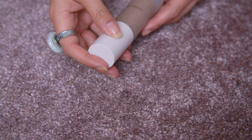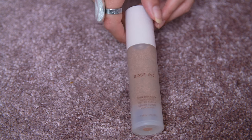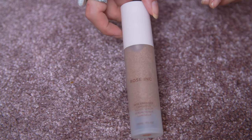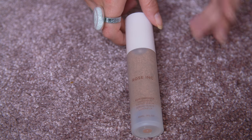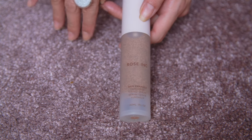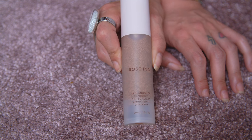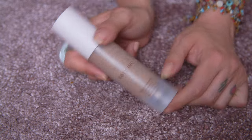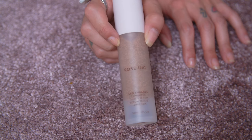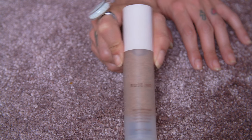Now the Rose Inc Skin Enhance Luminous Tinted Serum in shade 050. I actually don't mind this product — it's okay. It has very light coverage and I wish I would reach for it a little bit more. I'm not giving it the love it deserves, but I feel like it serves a purpose in my collection and I don't really want to part ways with it. It was a really good shade match. I'm still going to hold on to this.